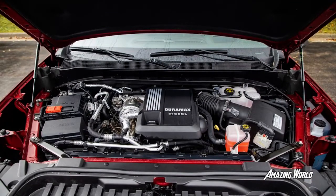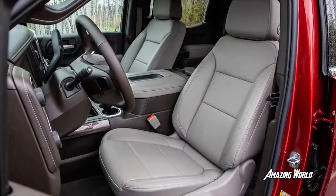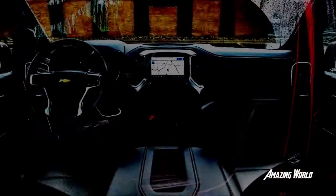The F-150, on the other hand, never settles down. It bucks, wiggles, shimmies, and hops endlessly after an otherwise minor bump in the road. We thought attaching a trailer might calm the ride, but it didn't.